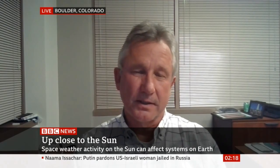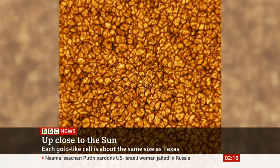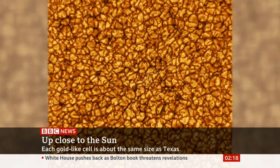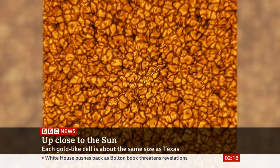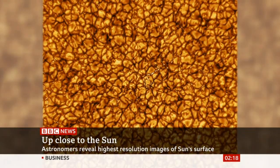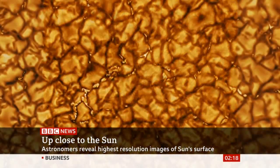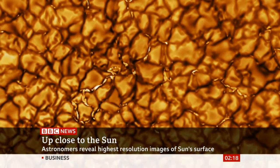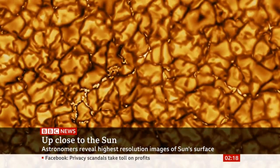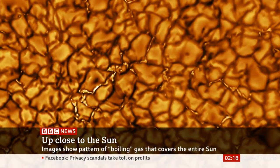What you're seeing there are convection cells on the solar surface. Hot plasma rises and cools off, then drops back down beneath the surface. As part of that motion, magnetic fields are generated. You see those in the images as little bright features, little bright points, which for the first time we have been able to resolve at their intrinsic scale.